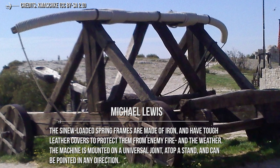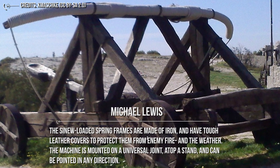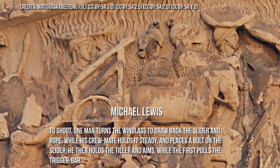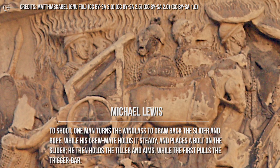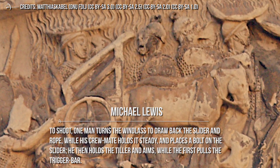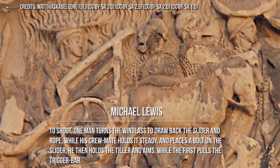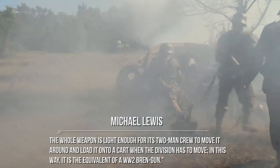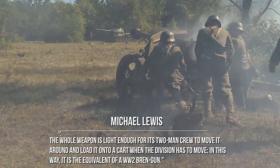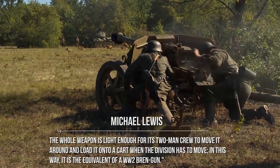The machine is mounted on a universal joint atop a stand and can be pointed in any direction. To shoot, one man turns the windlass to draw back the slider and rope, while his crewmate holds it steady and places a bolt on the slider. He then holds the tiller and aims, while the first pulls the trigger bar. The whole weapon is light enough for its two-man crew to move around and load onto a cart when the unit has to move — making it the equivalent of a World War II Bren gun.